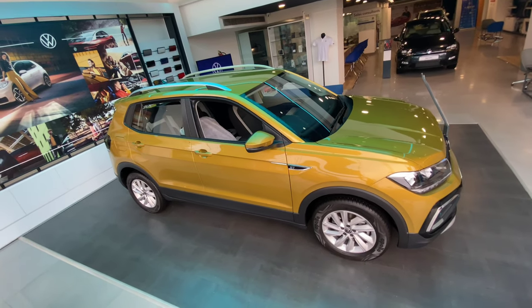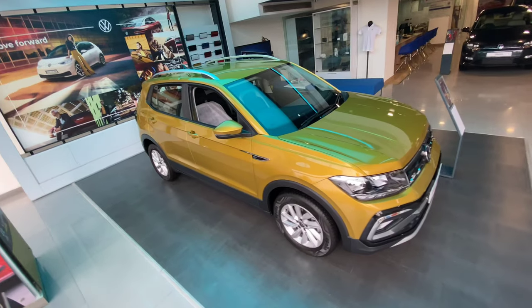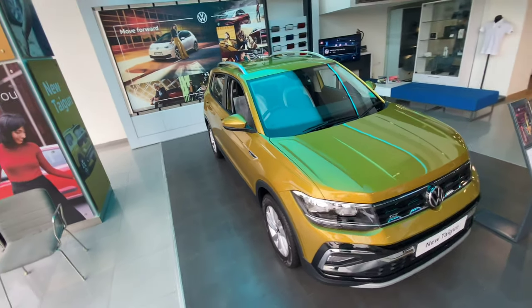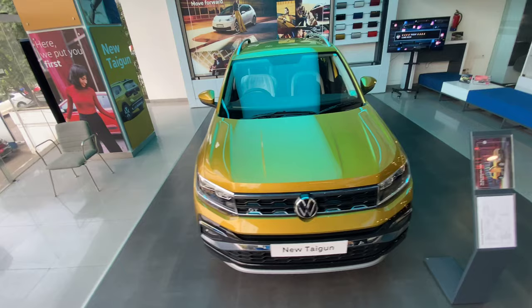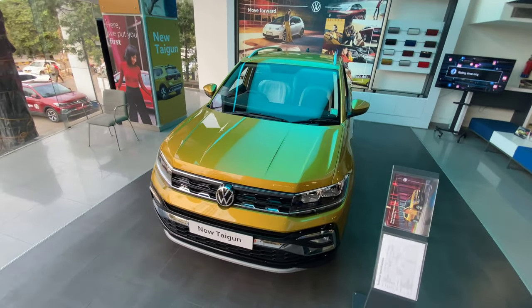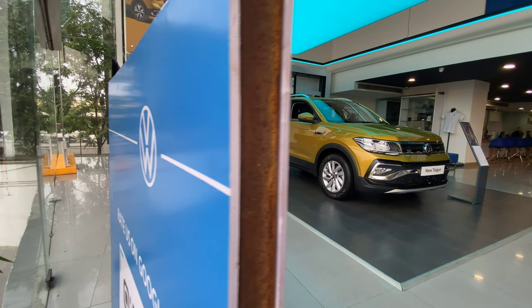Hello friends, welcome back to Motorbeast. As you can get from the thumbnail, this is going to be an all new 2022 Volkswagen Taigon detailed review. In this video, I am going to tell you about the Volkswagen Taigon exterior styling designs, interior designs, expected features, and finally the powertrain and transmission options with on-road prices. So this video is going to be exciting and interesting.